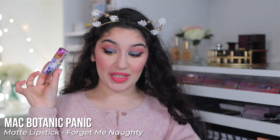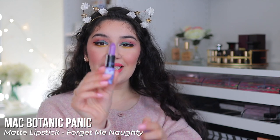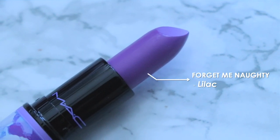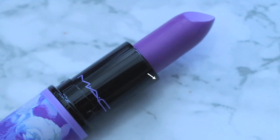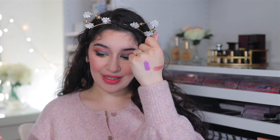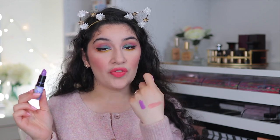Moving on to Forget Me Naughty — same packaging, also a matte, and this one is a true lilac. MAC describes it as a lilac. It's really pigmented. It's not a wearable shade for everyone, but you can make it wearable by using a darker lip liner — like a deep burgundy or purple — feathered in to create a really pretty ombre purple lip.